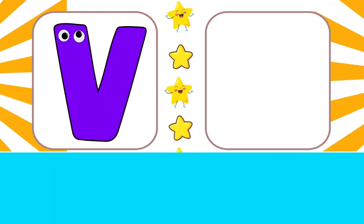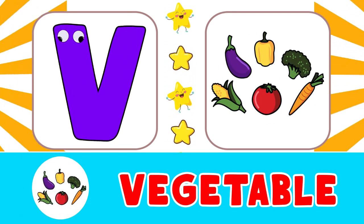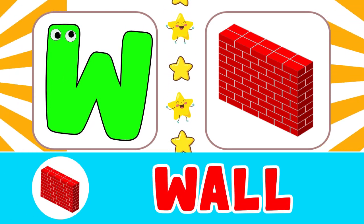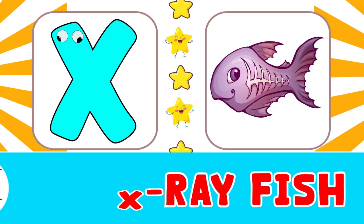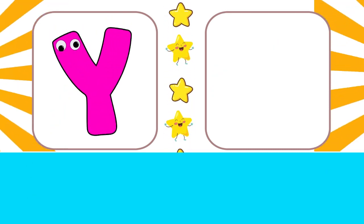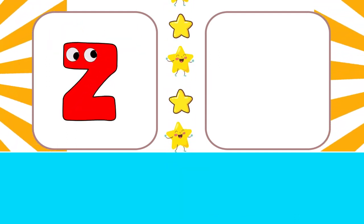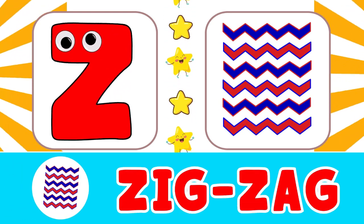V for vegetable, W for wall, X for extra fish. Y for yellow, Z for zigzag.